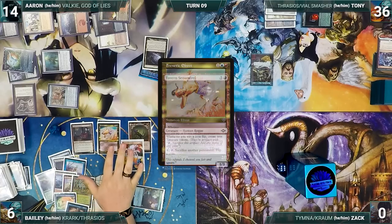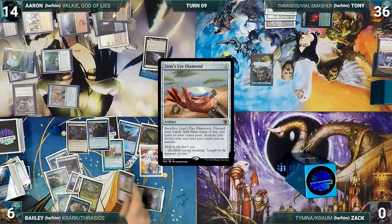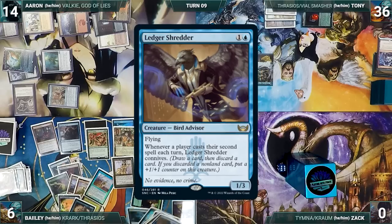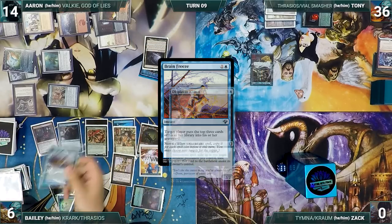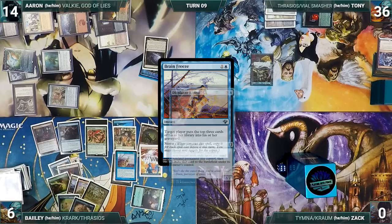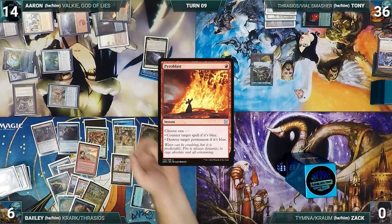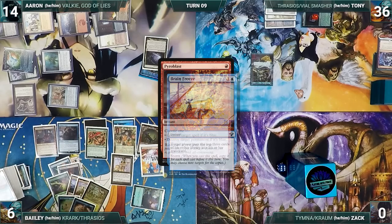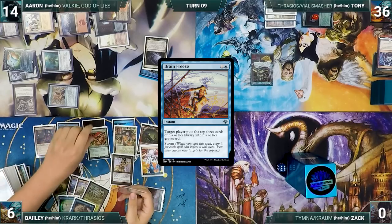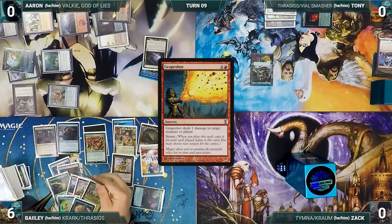Every time he wins a flip from Frenetic Efreet, Tavern Scoundrel triggers and Bailey creates two treasures. With an absurd amount of treasures, Bailey escapes Displacer Kitten, escapes LED again, Kitten triggers and Bailey flickers Spellseeker — it enters and he fetches Grape Shot. Bailey escapes Eternal Witness, returning Ledger Shredder. He casts Brain Freeze with all copies targeting himself, mills the rest of his library. He escapes Brain Freeze targeting Aaron, flickers Eternal Witness via Kitten, and returns Pyroblast. Aaron mills nearly his entire library. Bailey loops Brain Freeze and Pyroblast over and over, milling out each opponent and returning them to hand through Displacer Kitten and Eternal Witness, generating infinite storm. He casts Grape Shot with a high enough storm count to kill his opponents, and Bailey wins the game.